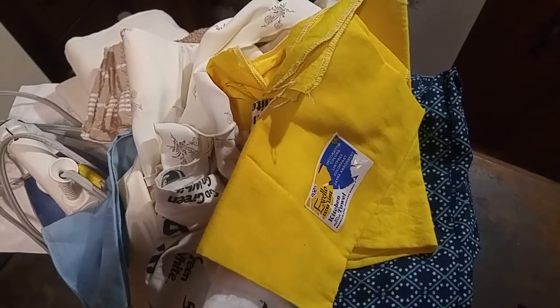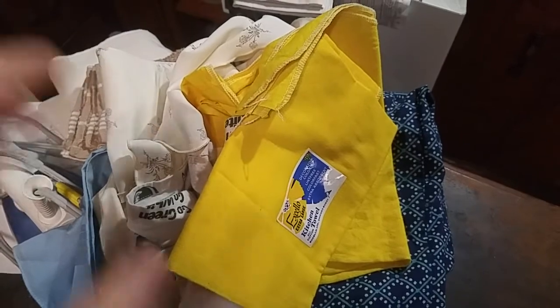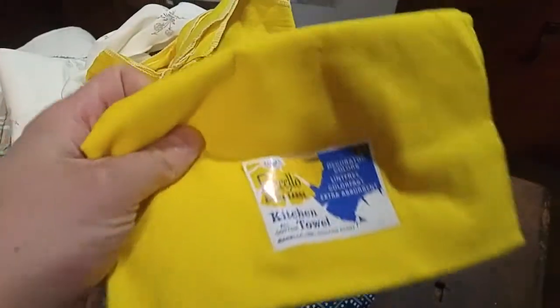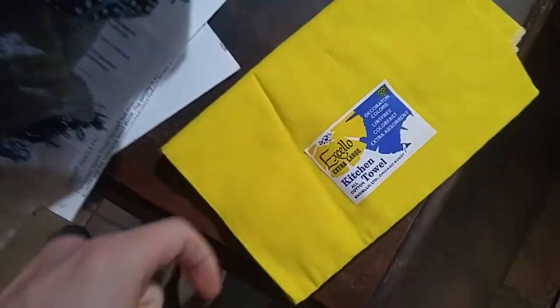I'll go ahead and pause and go through the other materials next. That was one Goodwill location store's finds. These were from the outlet. I got two of — I think these are the same, kind of in the same area. There's some pink, I guess I could call them salmon. These are like a napkin material and they're all cotton.